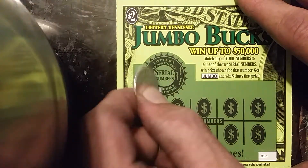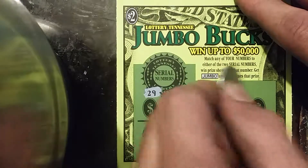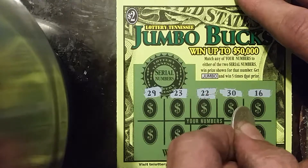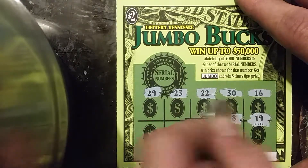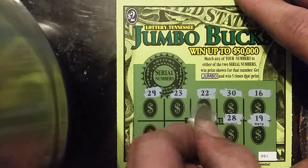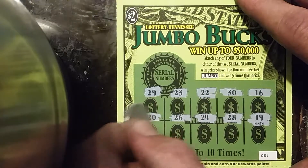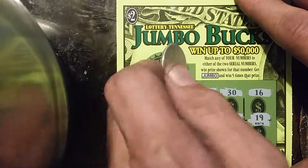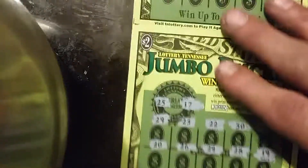Ticket number 51. We got a 29, 23, 22, 30, 16, 19, 28, 24, 26, and 20. Winning numbers are 25 and 17. And we don't have it.